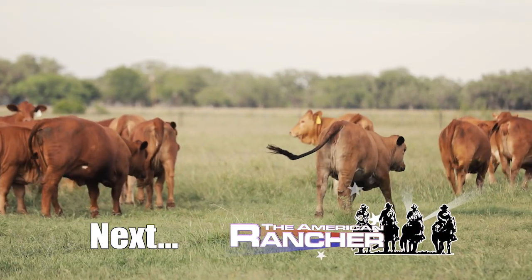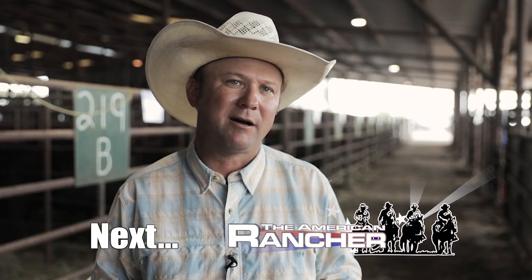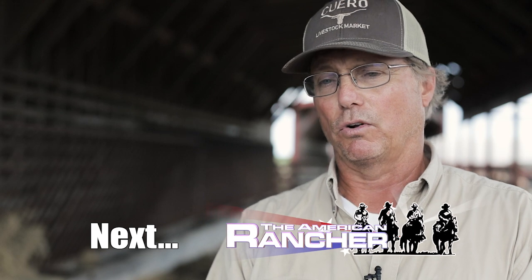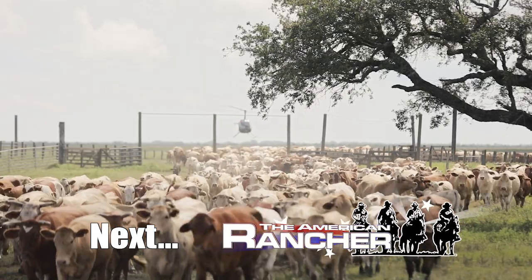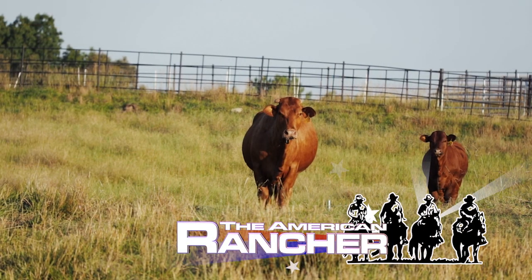There's no more versatile cow out there in the industry than a Beefmaster cow. We used to wean in October, November — now we wean in September and weaning weights went over 100 pounds heavier. A ranch that pairs two growth breeds to get calves that gain upwards of three pounds a day — that's coming up on the American Rancher.